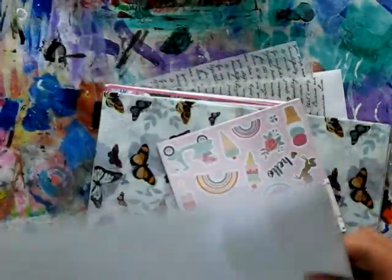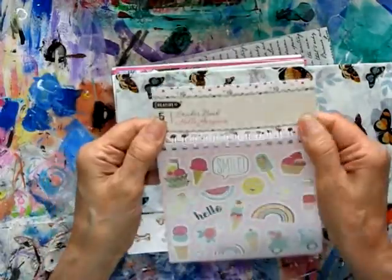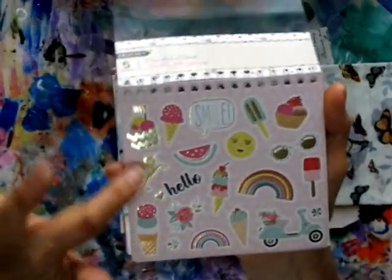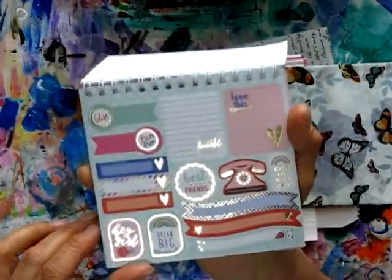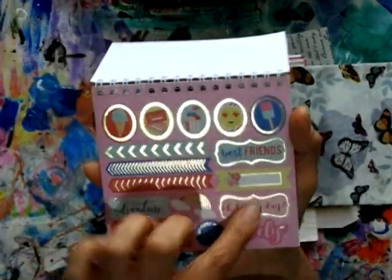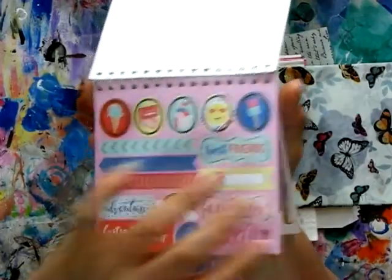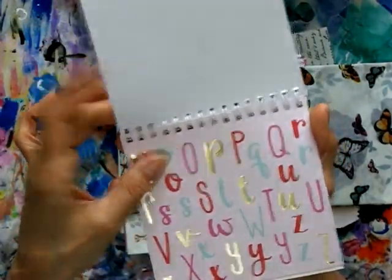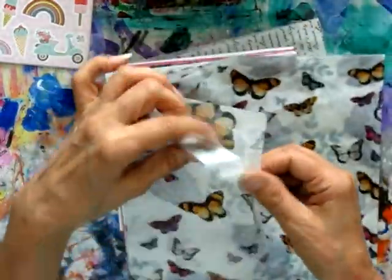Oh wow, lots of goodies! This is a sticker book — 'hello gorgeous' — shiny plastic with lots of lovely stickers. There's a gold unicorn, a telephone, 'dream big,' 'oh happy day,' 'listen to your heart — that's very good advice.' Oh, alphabet stickers — you don't often see stickers like this with the alphabet, wonderful! And butterfly paper — oh it's tissue I think, that's gorgeous, it's got roses in the background, isn't that beautiful?